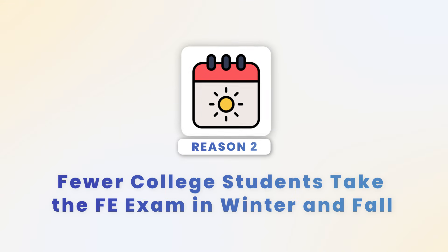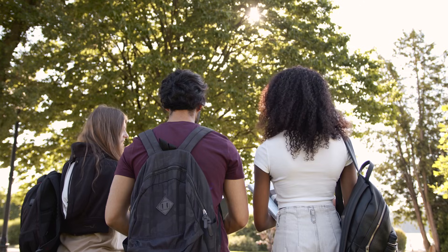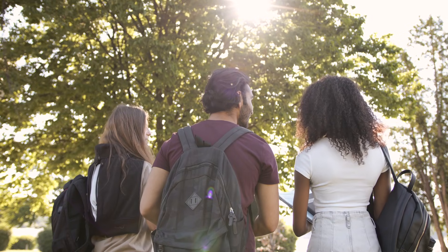The second reason why more students pass the FE exam in winter and fall might be because fewer college students take the FE exam in fall and winter. During fall and winter, most college students are back in school, and they often wait until closer to graduation — which is around May and June — to take the FE exam. I remember when I was in my senior year, a lot of my classmates waited until closer to graduation to take it. I, on the other hand, waited to take the FE exam until after I graduated college.